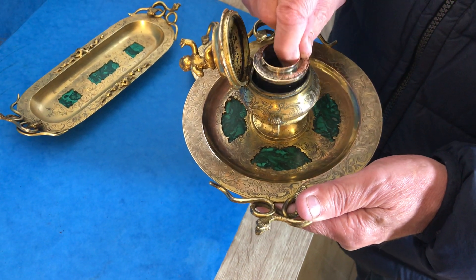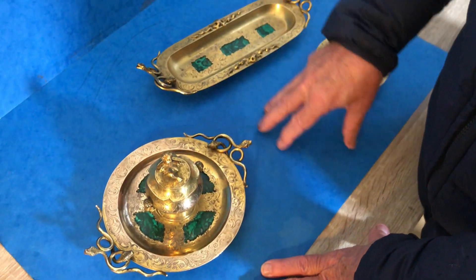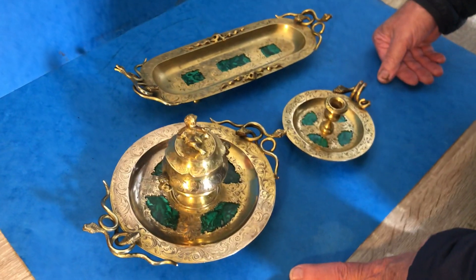And you've got a detachable glass inkwell to the inside. Very popular with the Russian market at the moment — anything in malachite or malachite set. But this is a lovely set, really unusual, in super condition. Thank you very much.